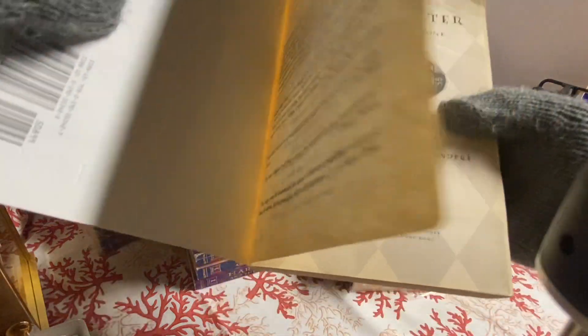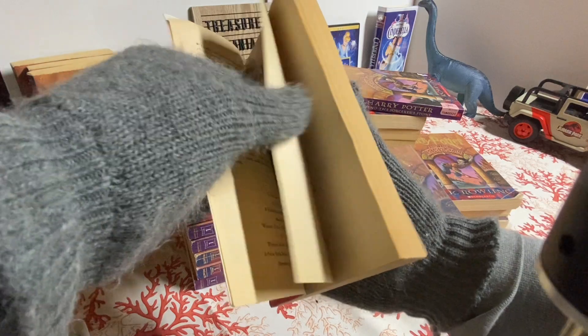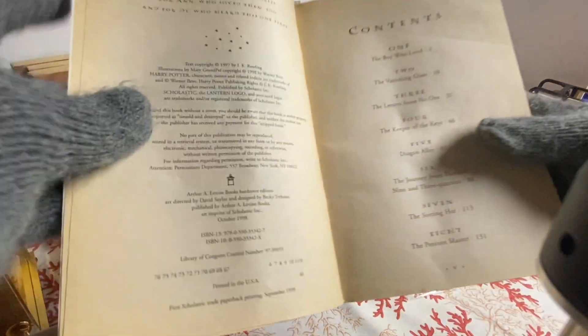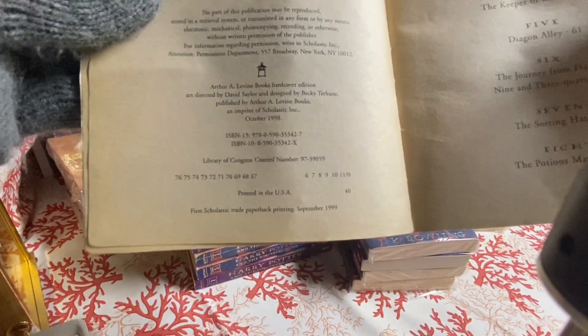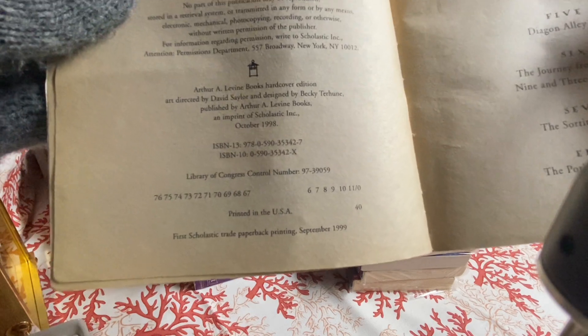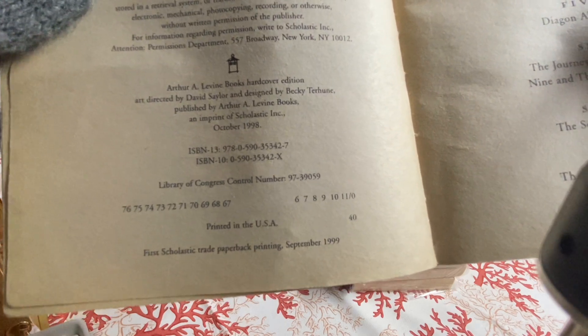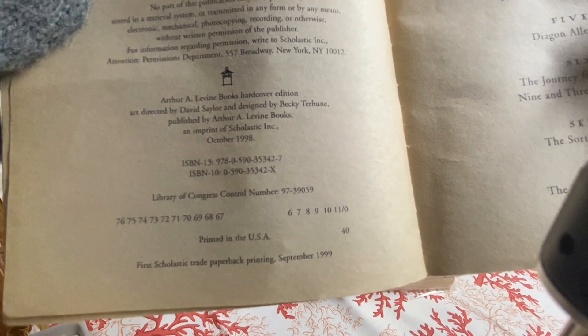Let's look inside the book. So this is the first Scholastic trade paperback printing, September 1999. This is the sixth printing.